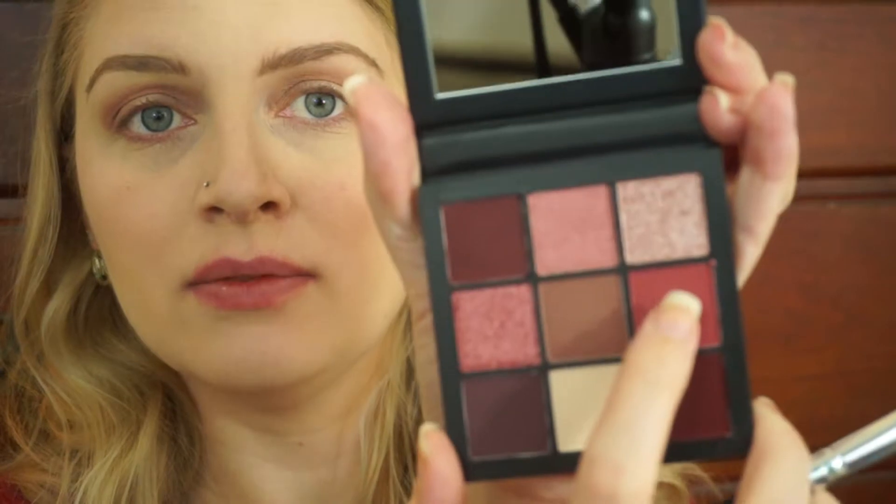So now I'm going to take this pinky color right here — again, these don't look like they have names. I'm just going to tap a little bit of that on the brush and go over the area that I did the taupe, and just start to give it a little bit more definition and color.